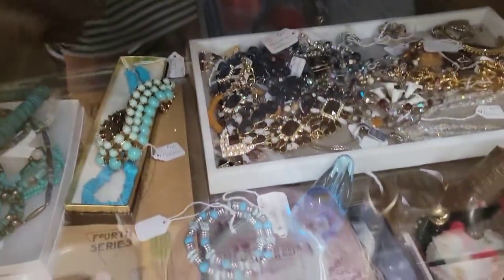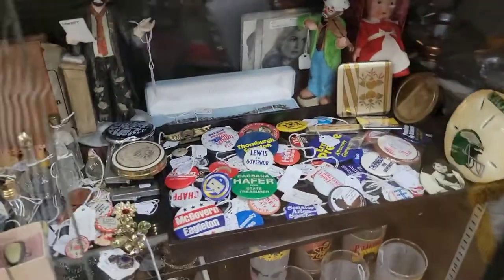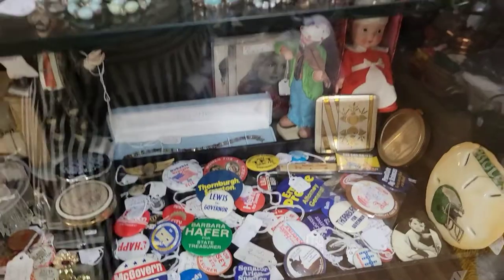Down here we have a big chunky costume jewelry necklace — black, white, and clear. There's a lot of political pins here — state treasurers and senators, attorney generals.